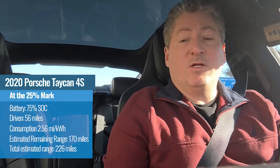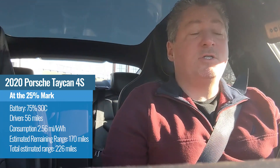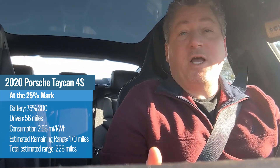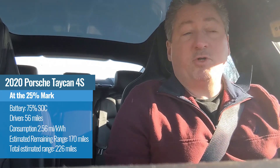We are 25% of the way in and we've covered 56 miles. The Taycan's battery is at 75% and it's showing an estimated remaining range of 170 miles. If that holds true, we'll finish up with somewhere around 225 miles, which is like 10% better than the Taycan's EPA range rating of 203 miles per charge.